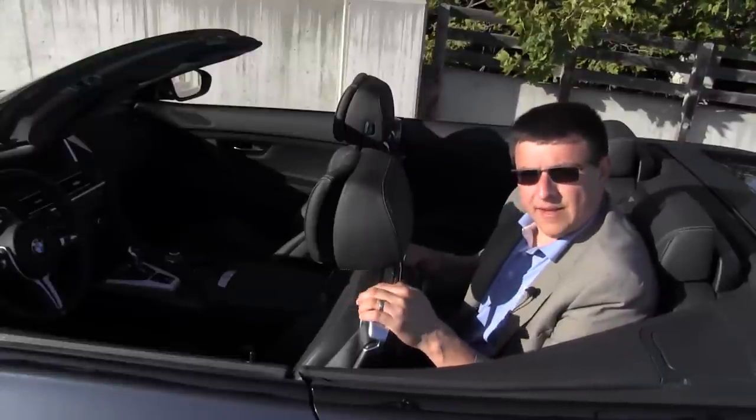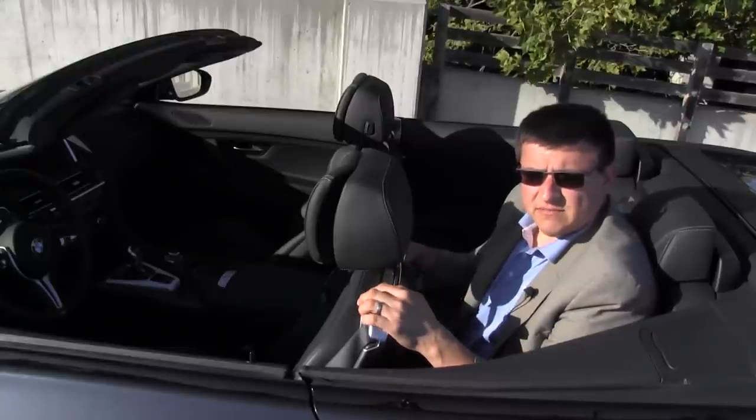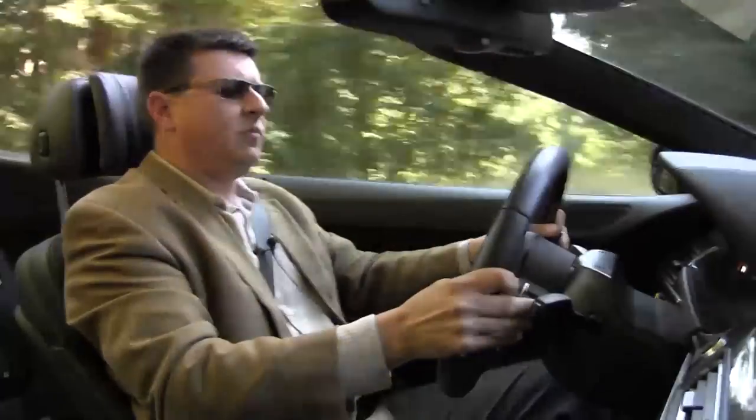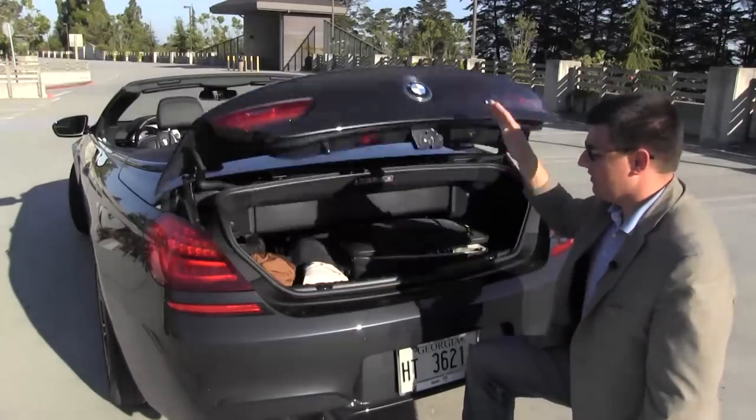That's actually saying something, because you really couldn't fit anybody in the back seat of a Jaguar XK, or the XKRS, or the SL — because it doesn't have back seats. Because the 6 Series is so large, it translates into a lot of cargo room in the trunk — a little bit more than you'd think.